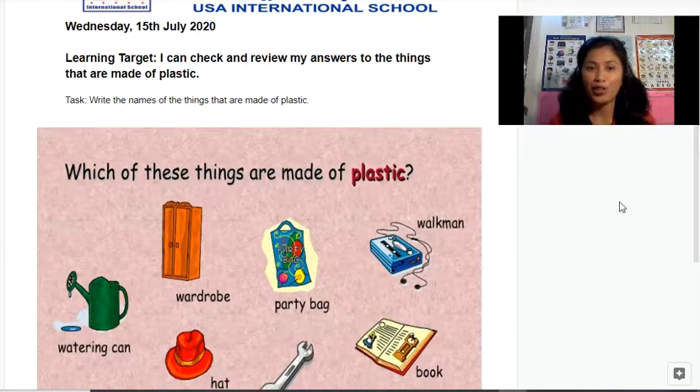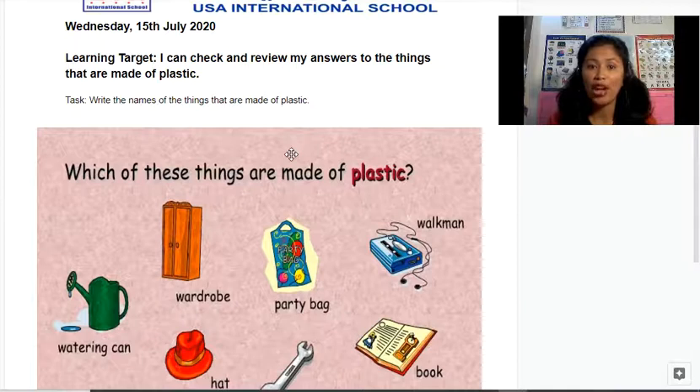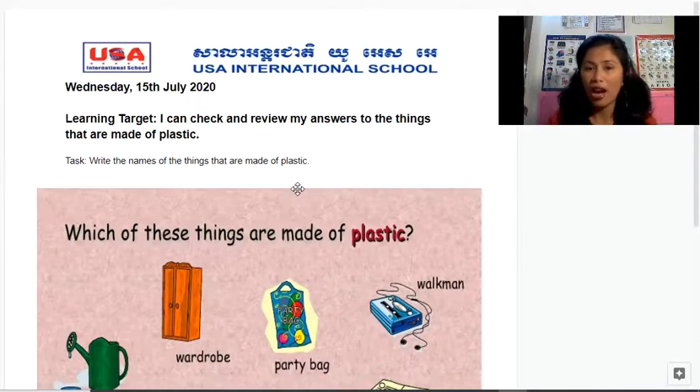Good morning P3 students! Today is Wednesday, the 15th of July 2020. This is the same worksheet from yesterday, but today we are going to review and check your answers. So if you haven't seen the assignment from yesterday, you will see the same one. For today's task, you're going to write the names of the five things that are made of plastic.